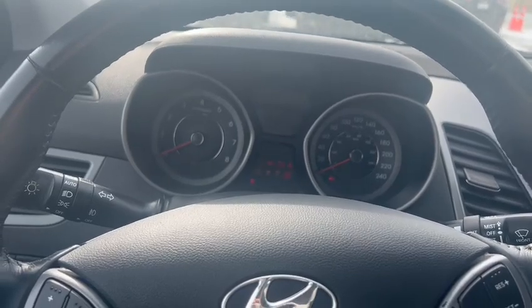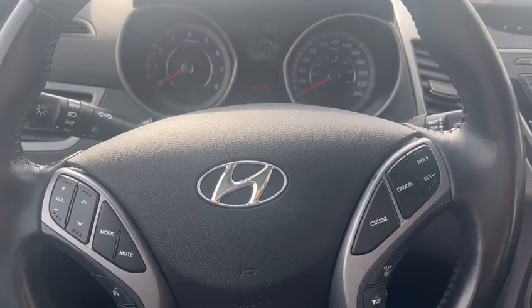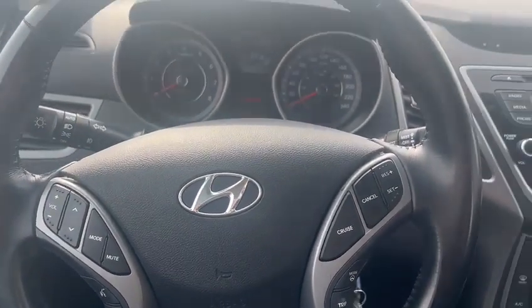As you can see, amazing vehicle. If you have any other questions or concerns, feel free to contact me back at 780-989-0700. Thank you.